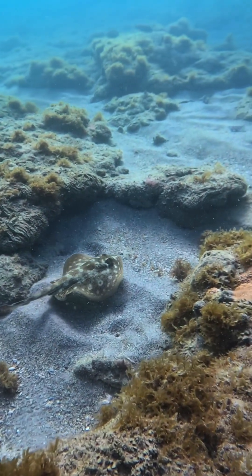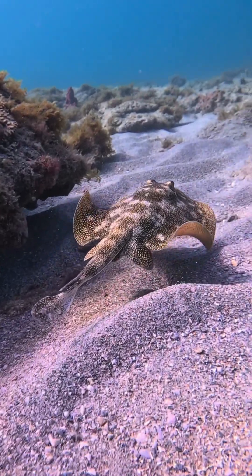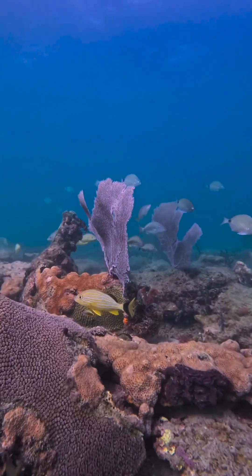And here's a yellow stingray. I see them almost every dive, and they have 360-degree vision, so they definitely see me too. Look at that pancake go.